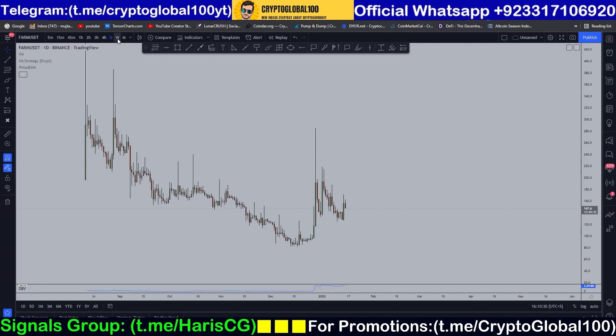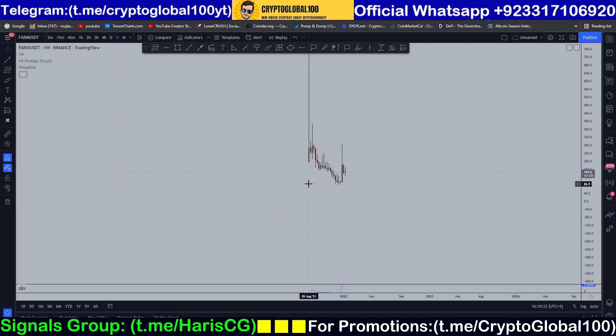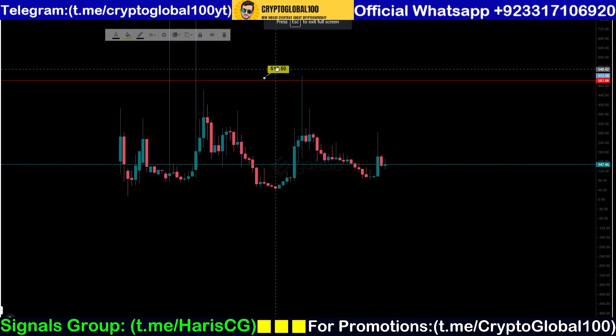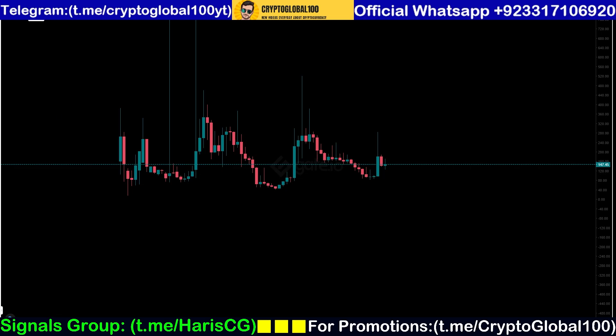You can clearly see it was listed back on 7th October 2020, so this is the oldest chart available. On the weekly chart by volume, it was listed on 9th August. For today's video I'm going to use the Gate.io chart and make it full screen.